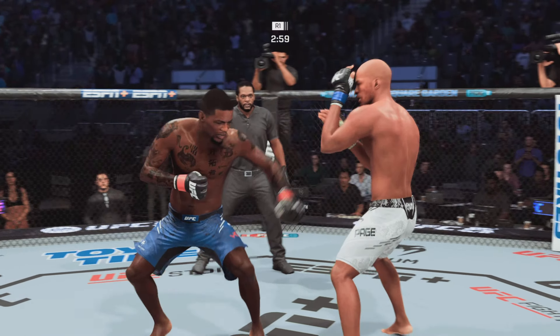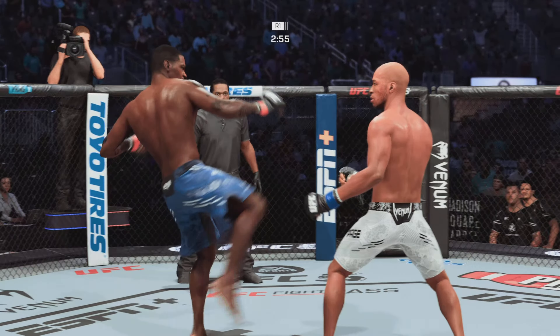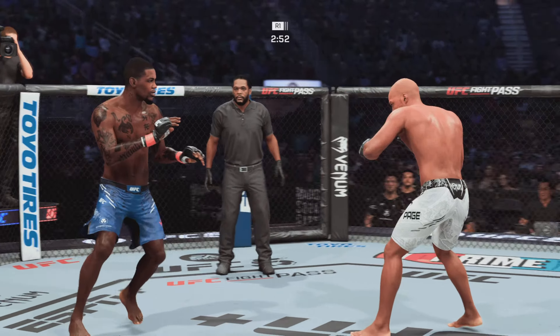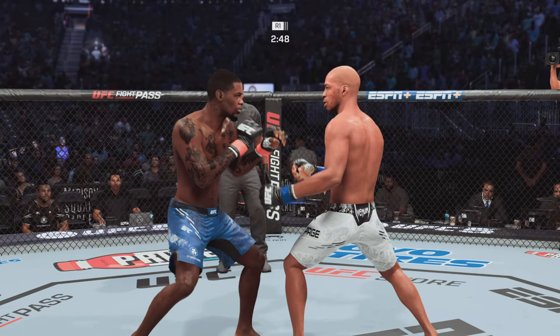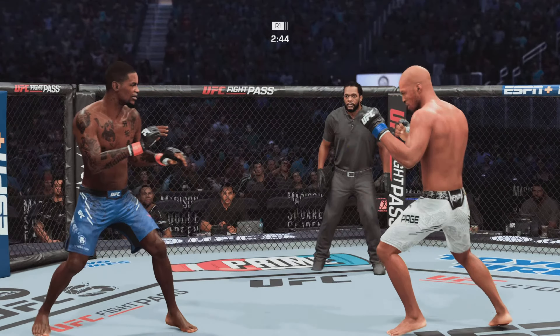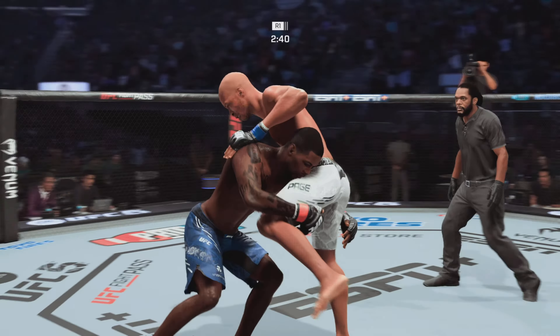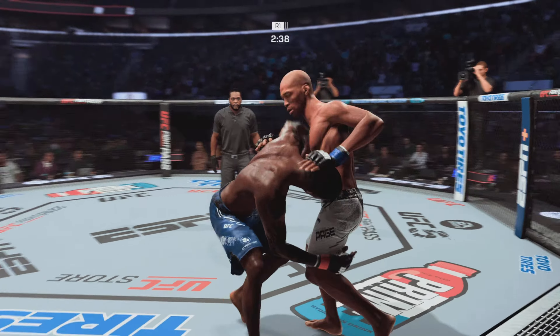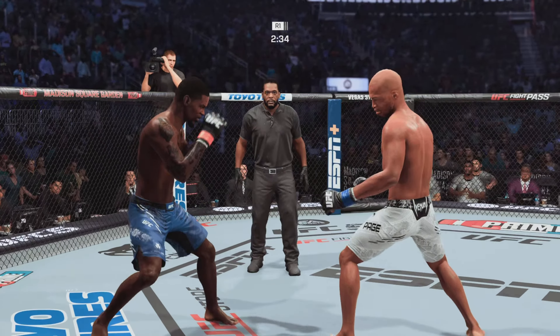Holland gets caught by that straight hand. Under three minutes now to go in the round. Good strikes. Now we're starting to see some bruising on that thigh. Pretty good job attacking that area tonight. This guy is digging his shin in to hit the thigh.